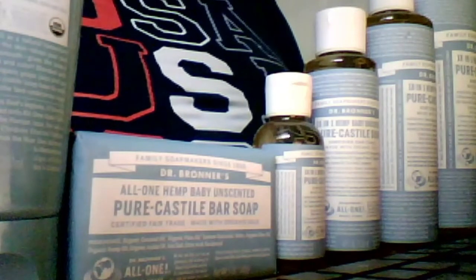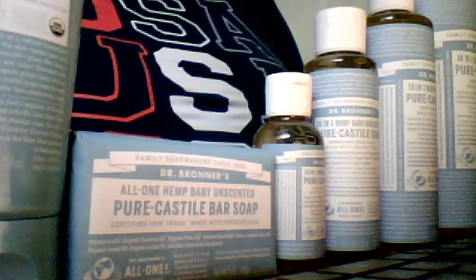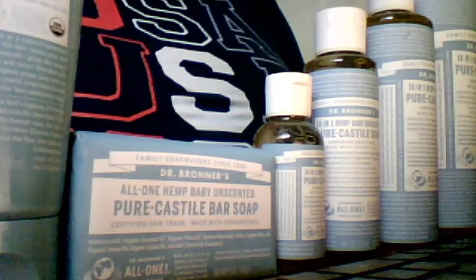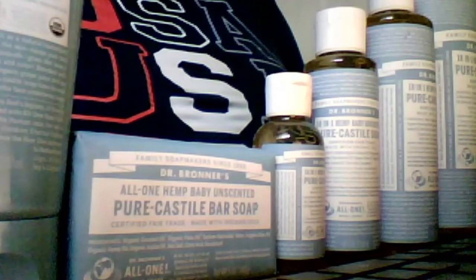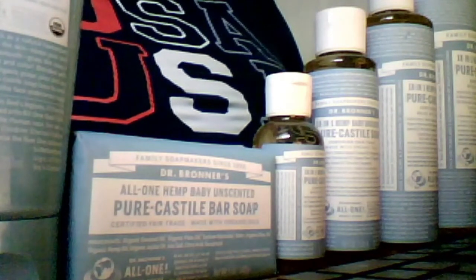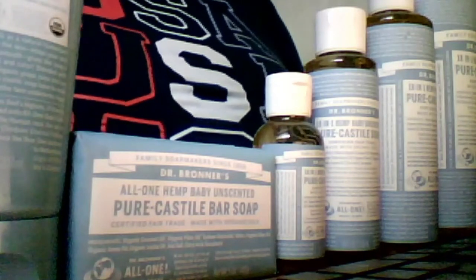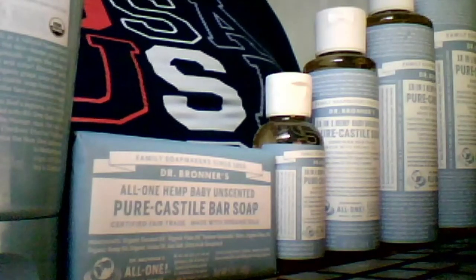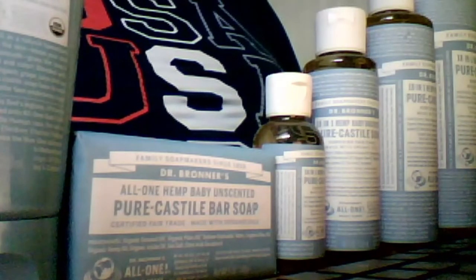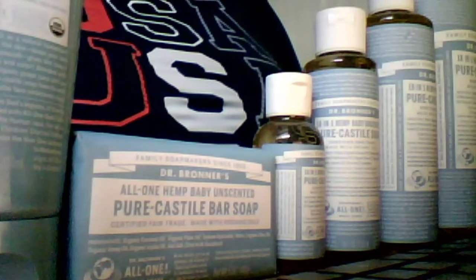I have fewer skin reactions — I'm not going to say it's completely absolved — but I have fewer skin reactions while on Dr. Bronner's products. I initially tried the peppermint scented castile soap.